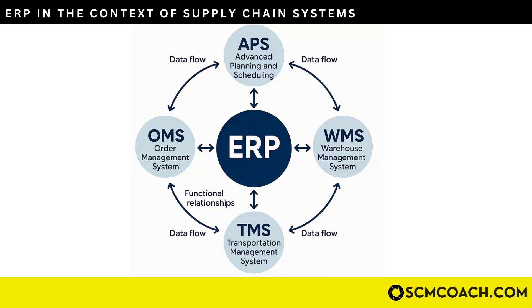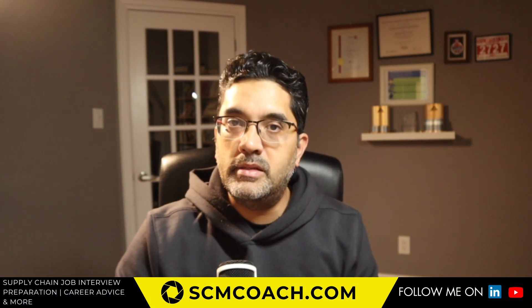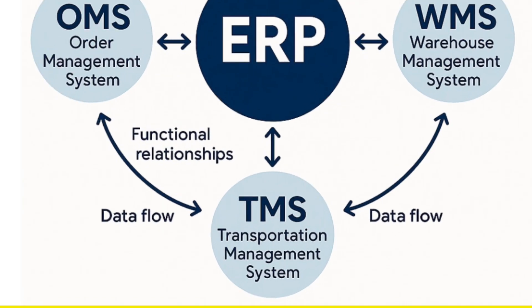The ERP is also connected to your Order Management System (OMS). While the OMS controls the quantity and specifics of an order, once the order is placed, the ERP needs to know which customer it's going to — because there are different price points for different customers, and that pricing information sits in the ERP. Similarly, the Transportation Management System (TMS) is also connected to the ERP, because all your carrier and freight information needs to be passed on to the ERP as well.